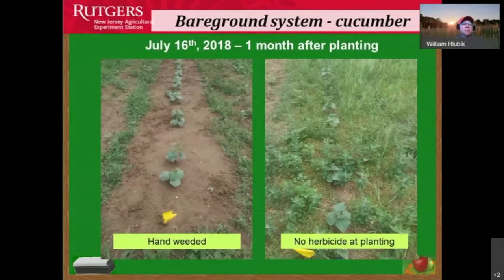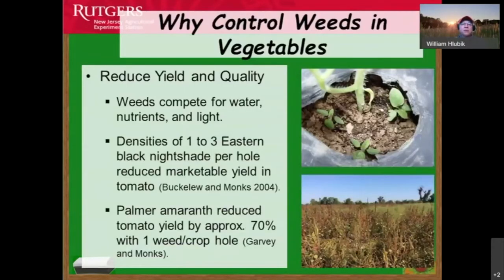If we don't control weeds, their root systems compete for water, nutrients, and light. Species like palmer amaranth, which is resistant to some current herbicides, can reduce yields by 70 percent or even higher — just by having one weed for each planting area or hole we establish in the garden. There's huge competition for nutrients and sunlight that creates real problems.